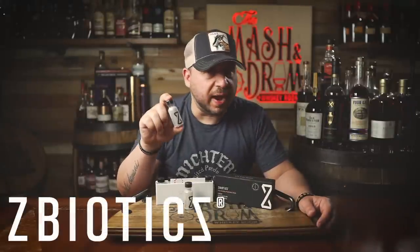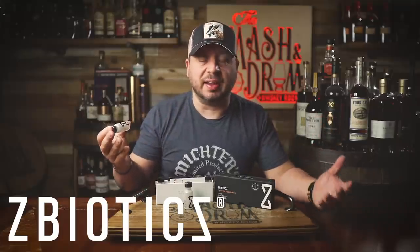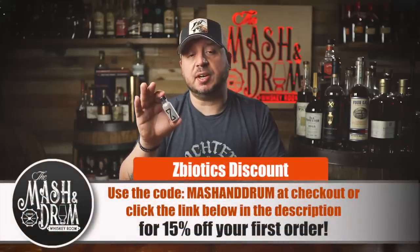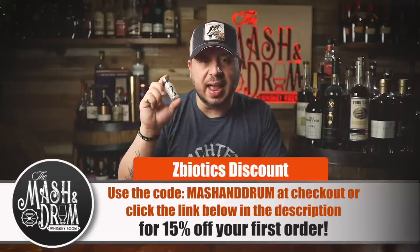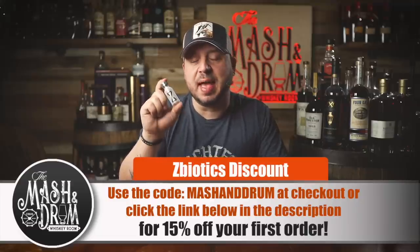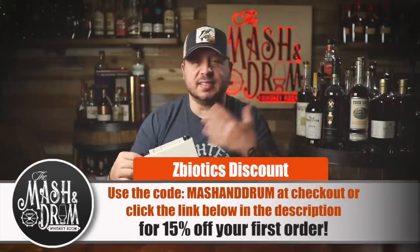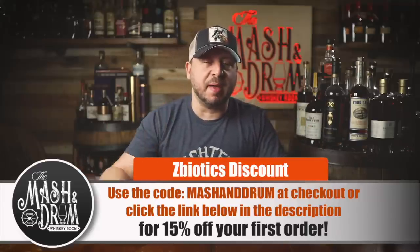You should still drink water, stay hydrated, and always get a good night's sleep if you can, but ZBiotics will definitely make it a lot easier to get out of bed or off the couch the next day. It's real science that works — no random plant extracts, no off-the-shelf ingredients, no sugar added, 100% money-back guaranteed if it doesn't work. ZBiotics is offering 15% off your first order by clicking the link in the description and using my code MASHANDDRUM at checkout. Go to zbiotics.com/mashanddrum right now to get 15% off — there's a three-pack, six-pack, and twelve-pack. Thanks to ZBiotics for sponsoring the Mash and Drum.